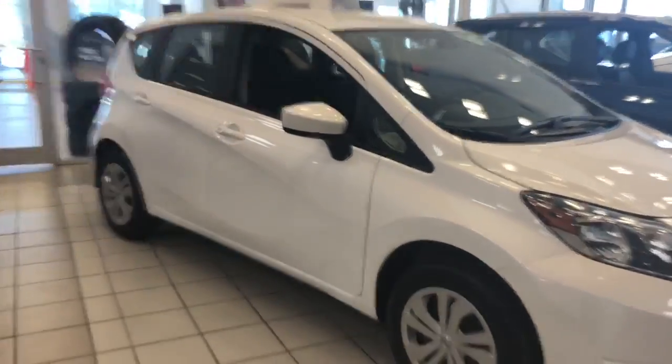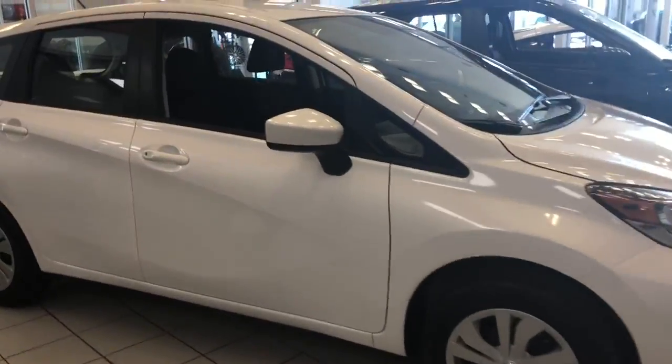Hey there, it's Connor from NLN Nissan. I just want to show you the Versa Note — here's one in the showroom. These cars are really great and really spacious. I'm 5'10" and climbing in the back here, the seat goes all the way back.